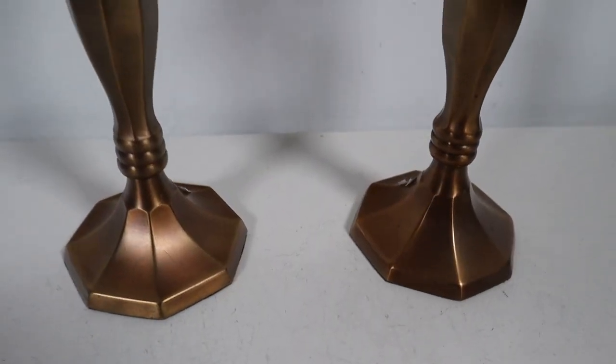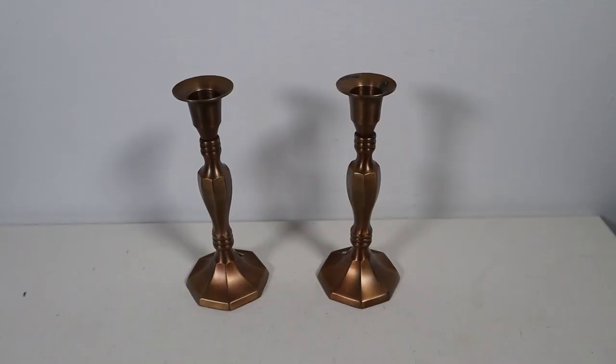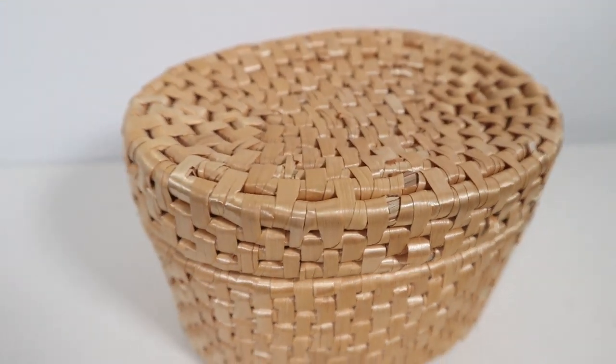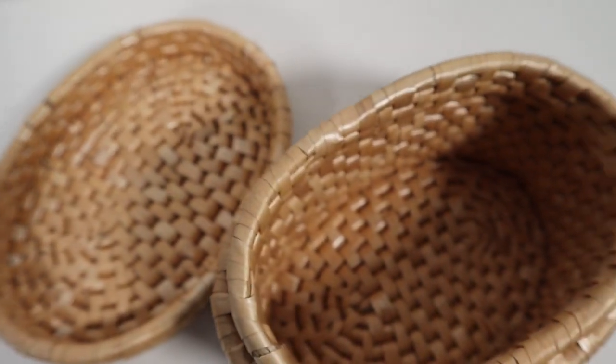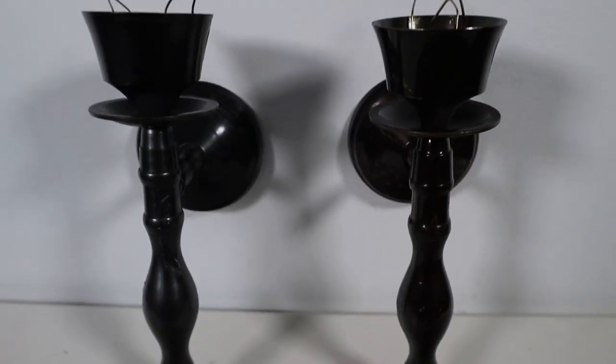First up are these brass candle holders — I don't normally find tall candlestick holders, so I thought that was cool. These were 99 cents each, which I think is a fair price. Next up is this cute little basket — I'm really into baskets. I thought maybe doing a little detail on it to make it more unique. Dollar 99 for this one, so I think a good price.